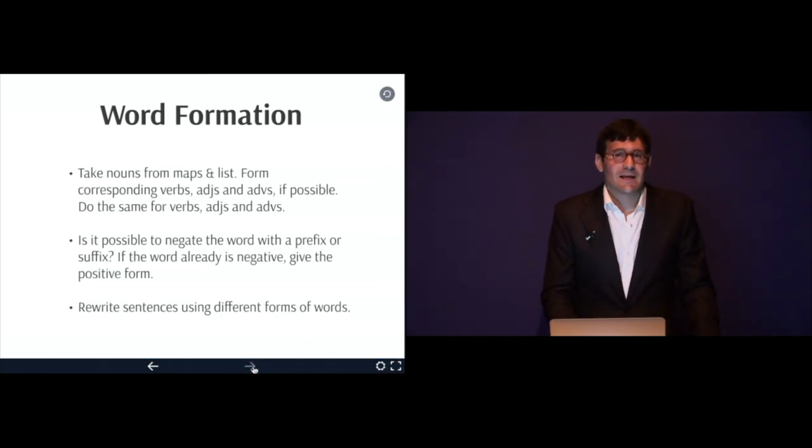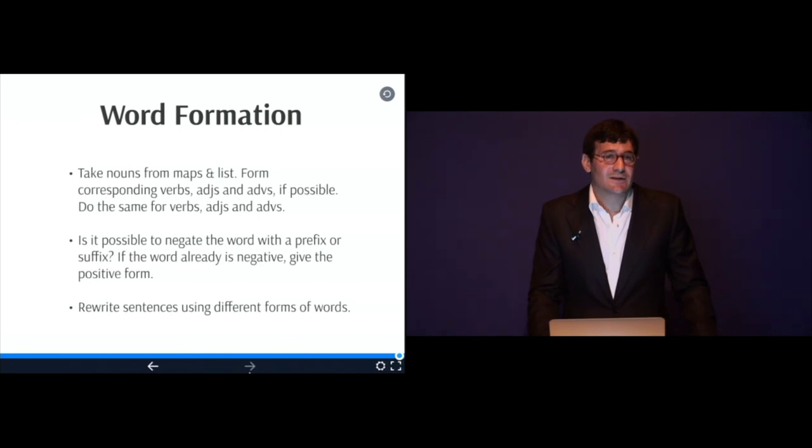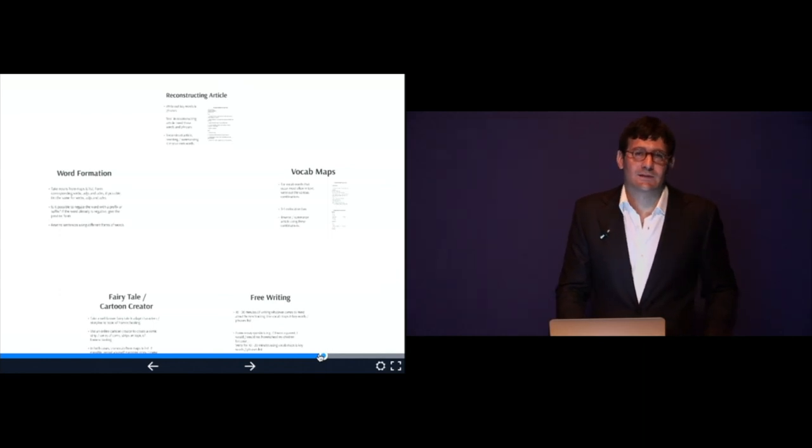Any questions? Like I said, there's no one technique that's better than the others. These are five exercises that I myself use very often when I want to systematically learn or expand my vocabulary. Thank you.